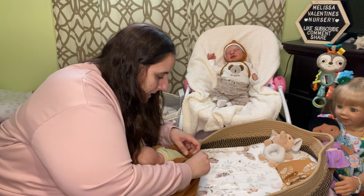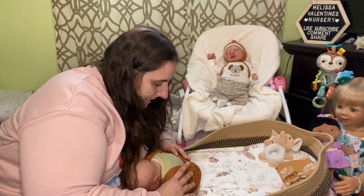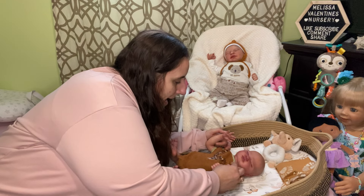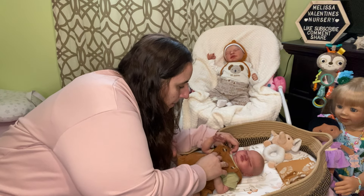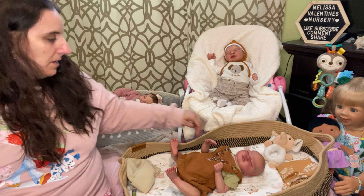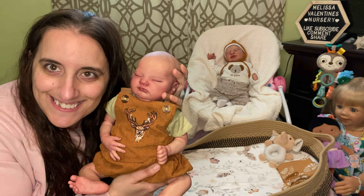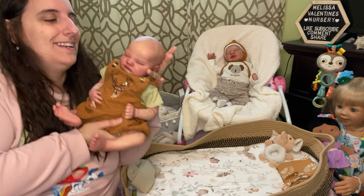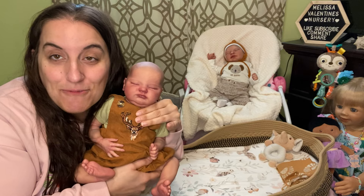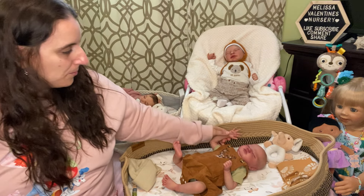I might take it in myself because it's a simple fix, but for now I'm just going to tuck it behind his butt. Oh, he looks so good! Look how cute he looks, you guys. He needs a pair of work boots — I want some work boots for him. Where can I get baby work boots?